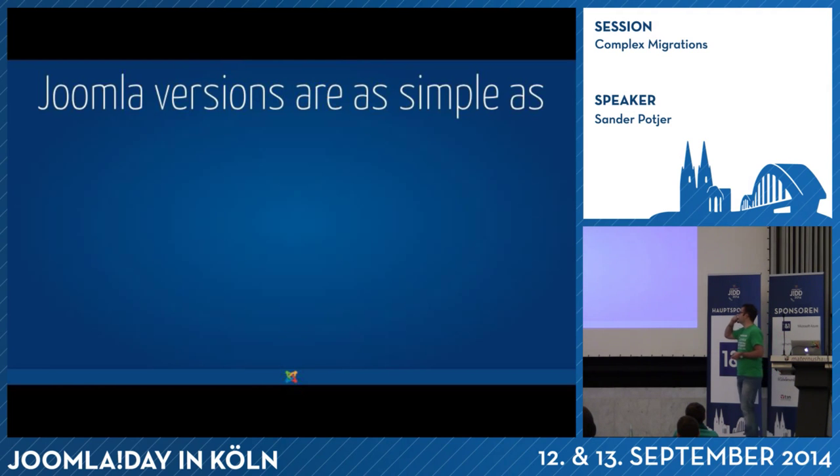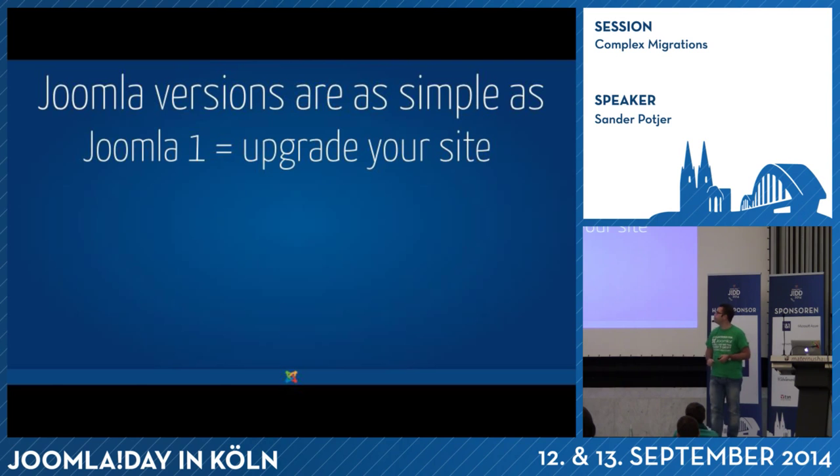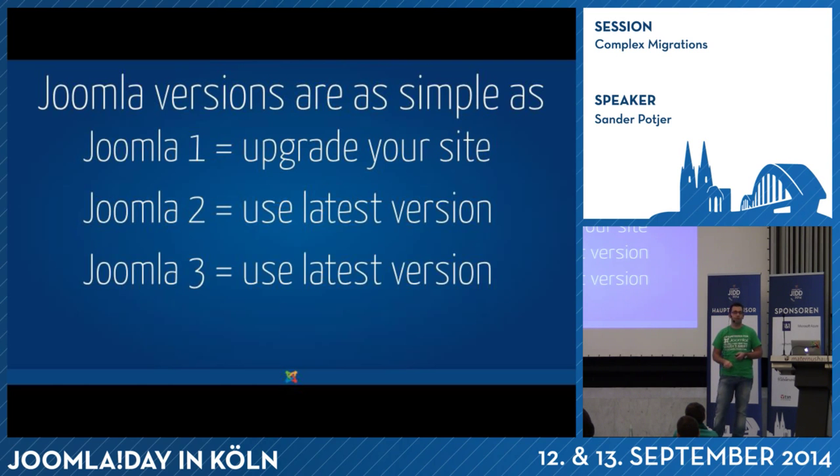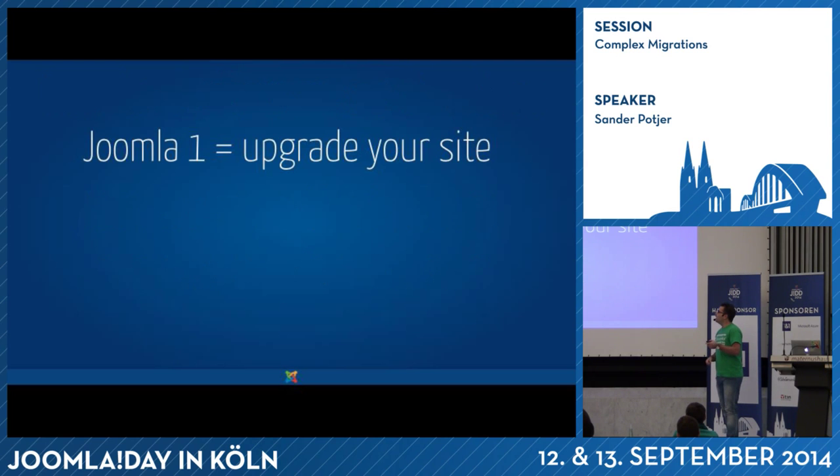Basically, the Joomla versions are as simple as: Joomla 1 — unsupported, migrate. Joomla 2 — use the latest version. Joomla 3 — use the latest version as well. Today we're mainly focusing on Joomla 1 migrations, the more complicated ones, but a lot of the things I'll suggest apply to any migration from any Joomla version.